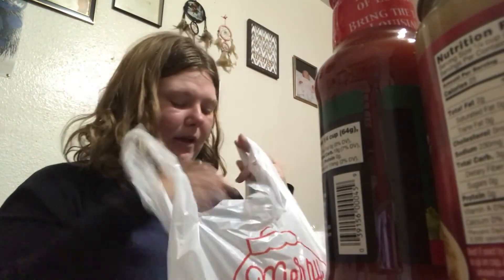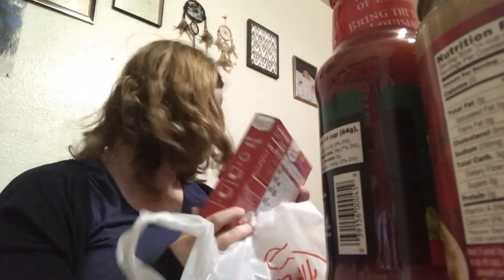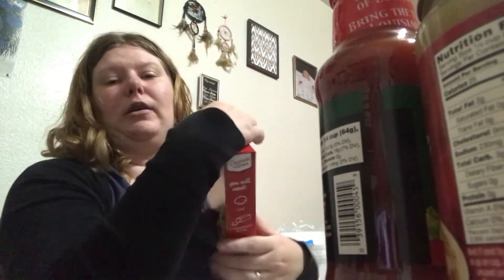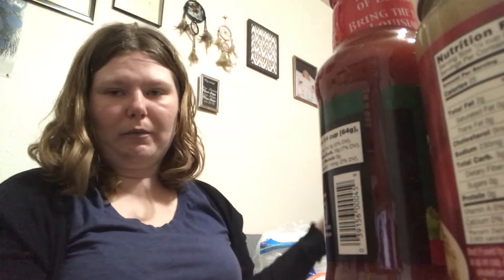Another thing I got was a chocolate cake — these were so good when we tried them last time, so I thought I'd get two. We also got milk and creamer, already put in the fridge.